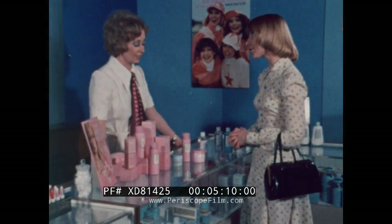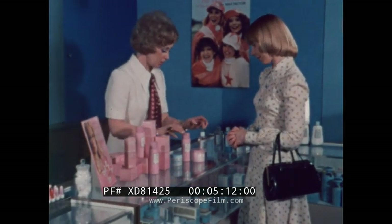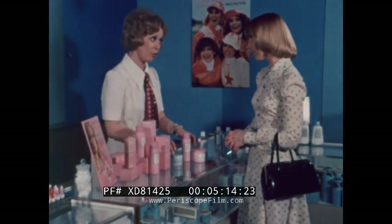It's all very nice, but it'll cost a lot. Now let's see — cleanser, toner, moisturiser, night cream — it's only about four pounds.